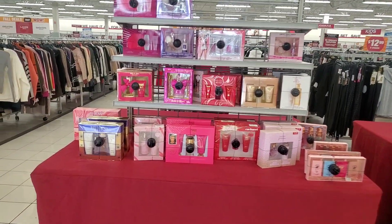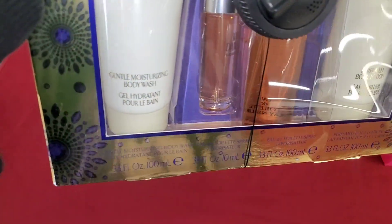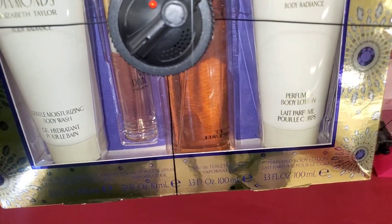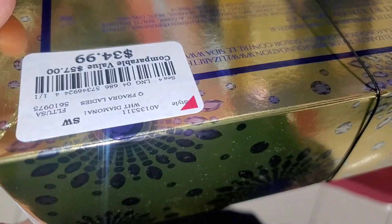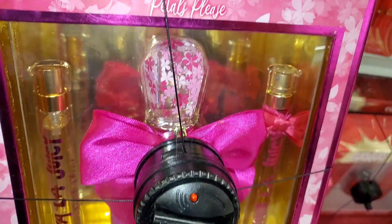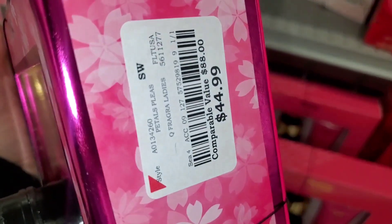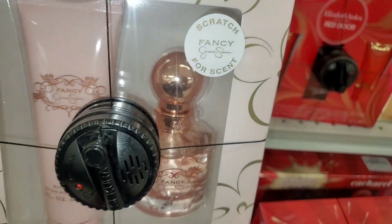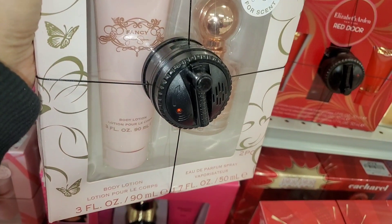For perfumes, I found all of these sets there. This set right here is from Elizabeth Taylor White Diamonds — you get body wash, body lotion, and comes with two different sizes of perfumes as well. This set was going for $35. Then they had this Viva La Juicy Petals Please set — the packaging is so cute — you get two travel sizes and one big bottle of perfume for $45. Then they had this for Jessica Simpson — you get perfume and body lotion in this — the scent is pretty good and this set was there for only $18.